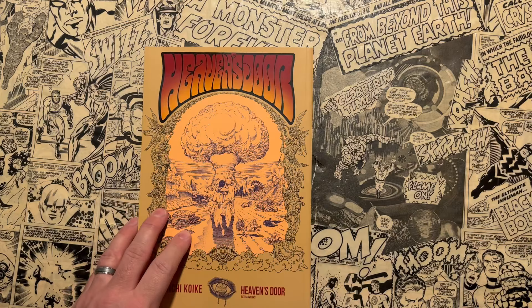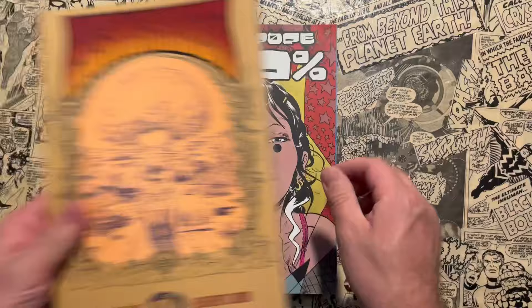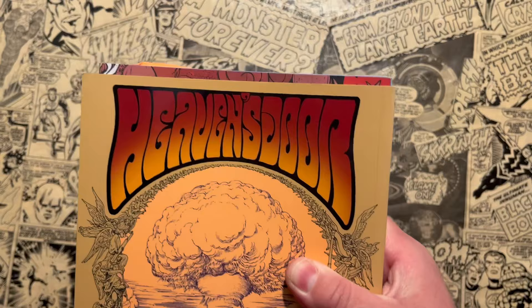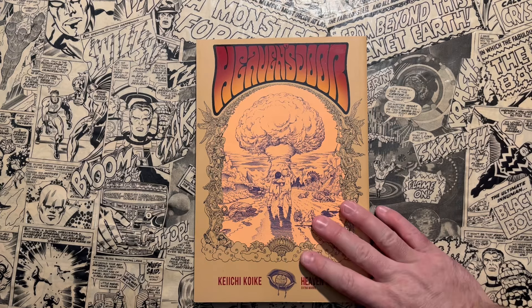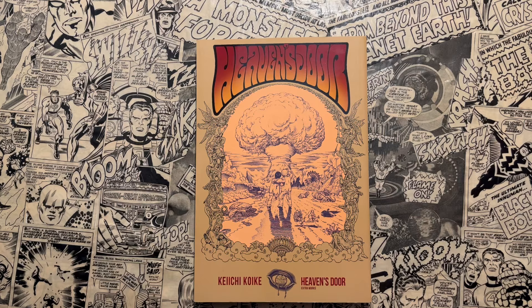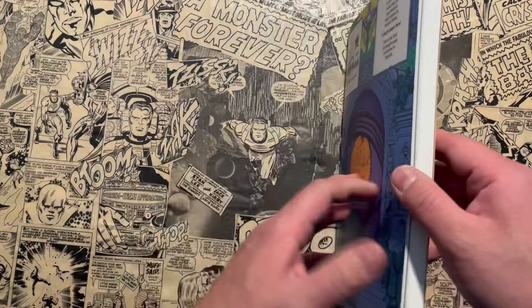As a size comparison, this is like your typical trade paperback. Heaven's Door is a little bit shorter than your standard trade paperback, but all other dimensions are exactly the same. So pretty much a standard trade paperback is what you compare the trim size to, which is different than a tankobon — it's a little bit bigger than your standard tankobon.